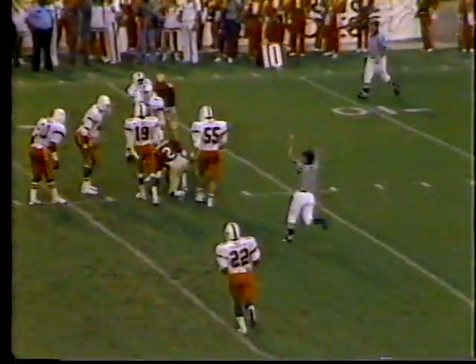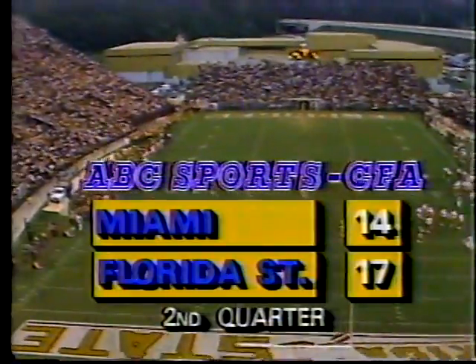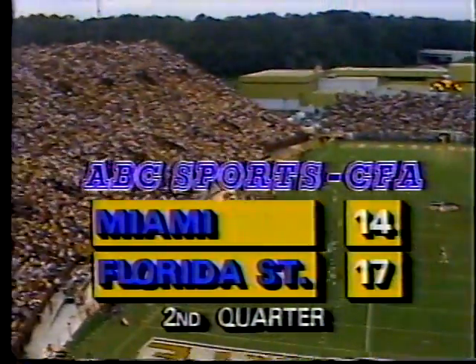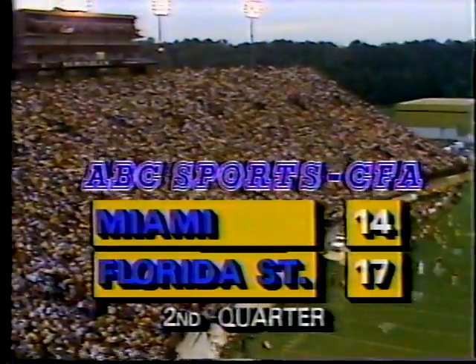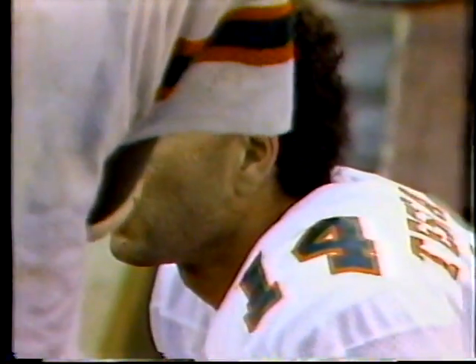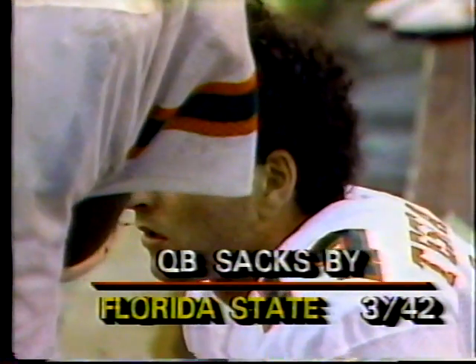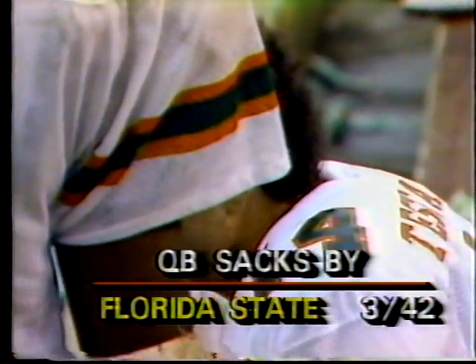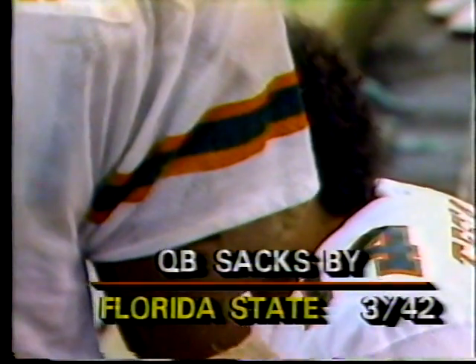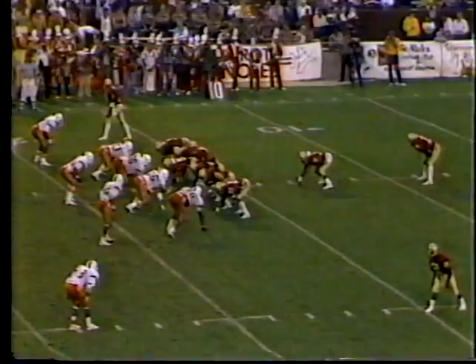Good snap, punt — fair catch called for by Deion Sanders. Florida State will have the ball on the eighteen yard line after that thirty-yard punt. Testaverde — three sacks coming into this ballgame, he had been sacked only fifteen times in two hundred and twenty attempts. With people coming from all sides, it's tough to look for a second receiver when you're looking at defenders.